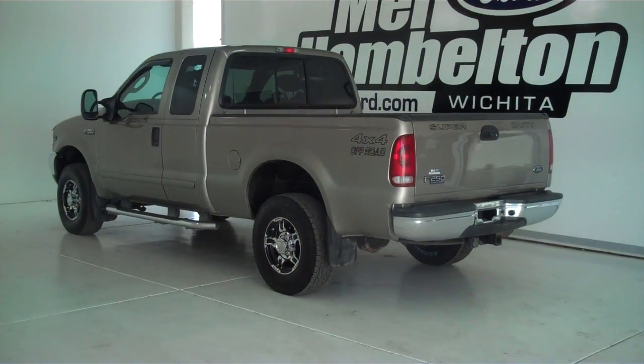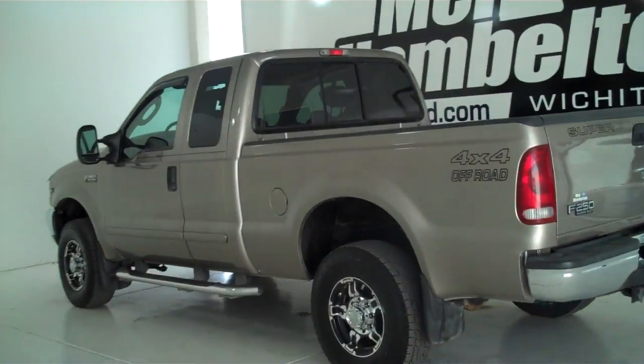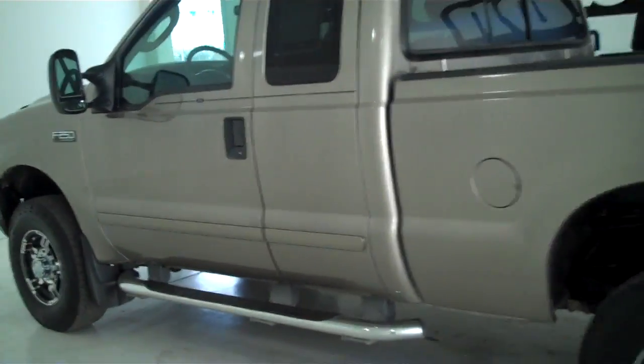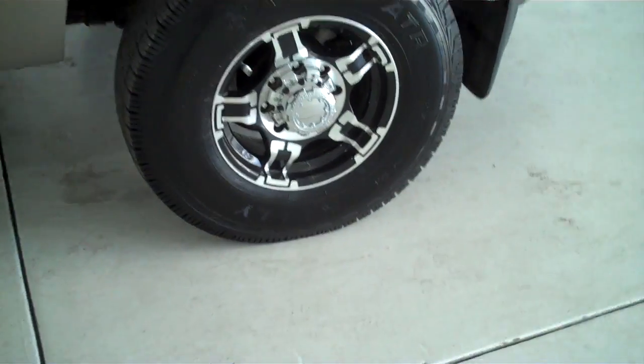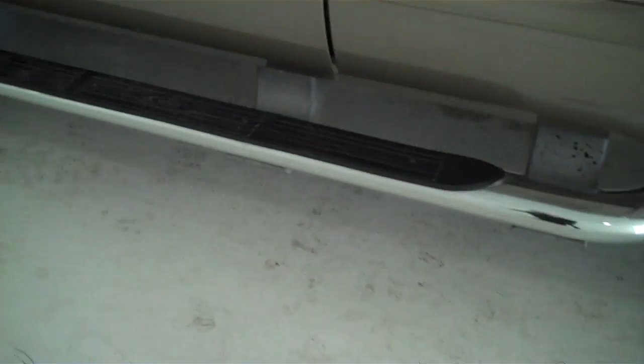122907A is a pre-owned 2003 Ford F-250 Super Duty. This is an XLT, it is a super cab, it's light gold in color, it has what looks like aftermarket alloy wheels, and has tubular running boards.